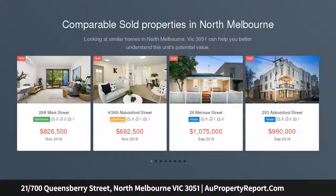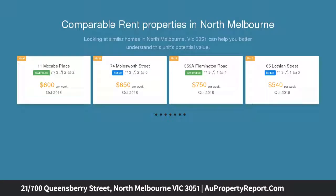Situated within a low-rise modern complex, this stunning recently refurbished large three-bedroom apartment delivers a rewarding lifestyle with its spacious interior and brilliant location.